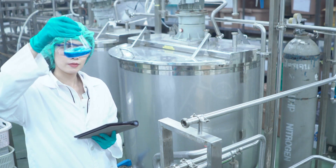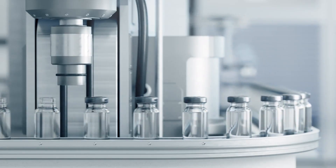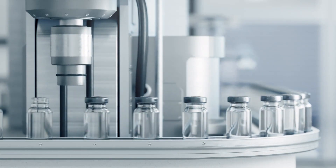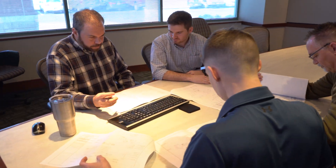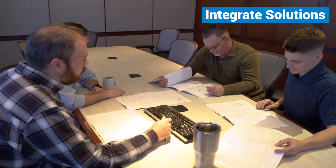When a global manufacturer of biopharmaceutical medicines needed utility stations for a plant expansion, they wanted more than expertise. They wanted a team player who could integrate solutions to suit existing plant specifications and partner solutions.